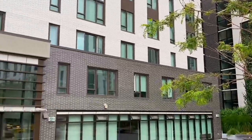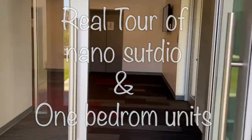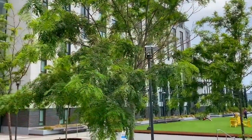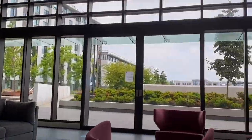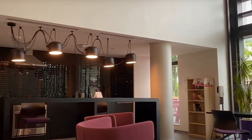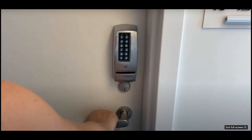Hi guys, welcome to Exchange Residence. If you are coming to UBC and wondering how different units look like, this video is for you. I went ahead and recorded some videos myself, giving you a realistic glimpse of what the nano studio and one bedroom units at UBC Exchange look like. Let's go.